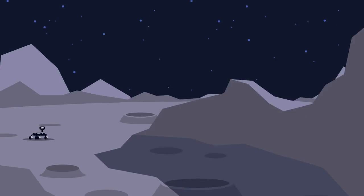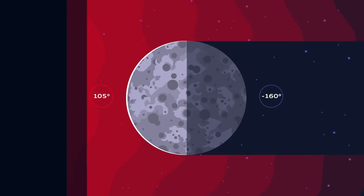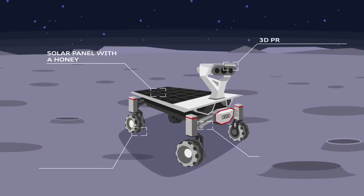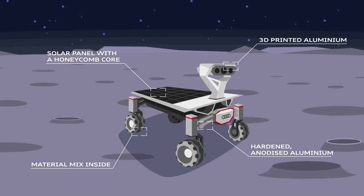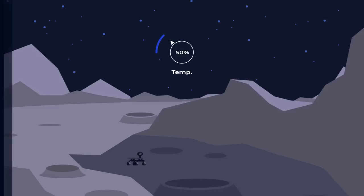Another danger to look out for is shadows, which could damage the rovers. Because of the moon's extreme changes in temperature and lack of atmosphere, the rovers are made from different materials, all of which expand and contract when their temperature changes. If the rovers were to drive into a shadow, they could cool down by 50% of their normal temperature in under 10 minutes, which could lead to parts contracting too fast and ultimately render the rovers immobile.